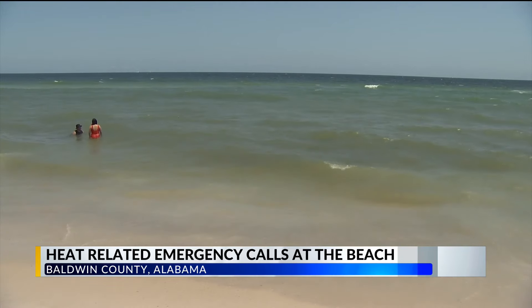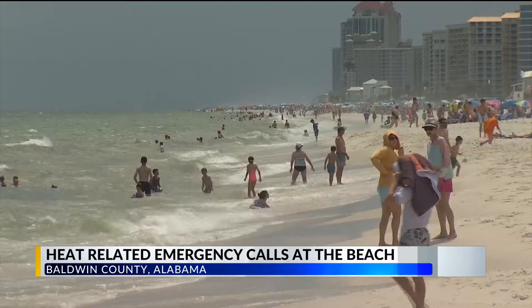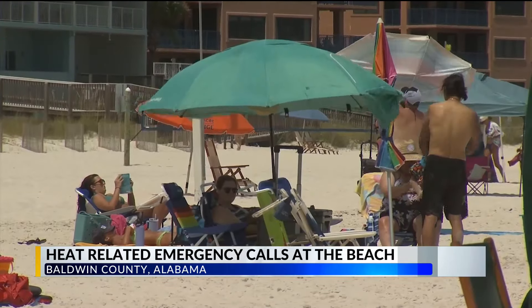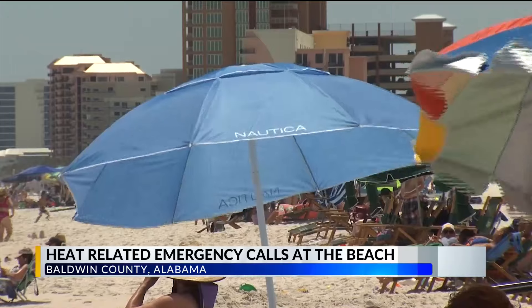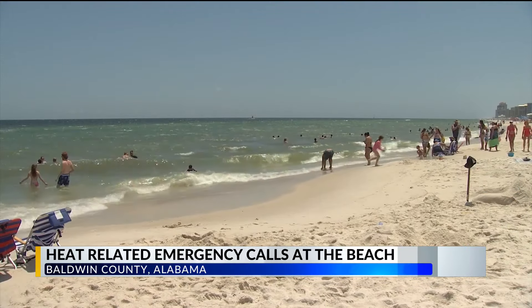This type of heat is common this time of year. So when coming to the beach, pack all the standard beach gear and a little something extra. It's almost impossible to survive out here for longer than an hour without shade, so you've got to have some form or fashion of shade. On the Baldwin County Beat in Orange Beach, Debbie Williams, WKRG News 5.